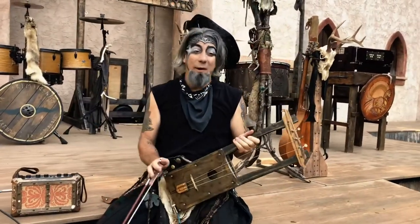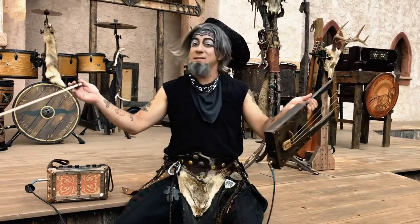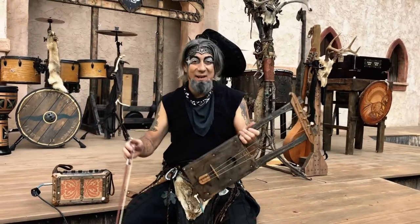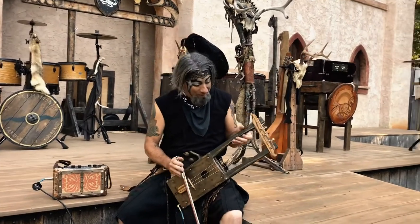I also perform in a Renaissance Fair band. This is the setup of the band behind me here. We're called The Crack Show, and it's a lot of fun. But I know you're eager to hear this thing, so let's play it.